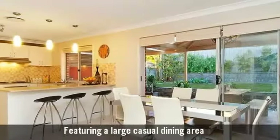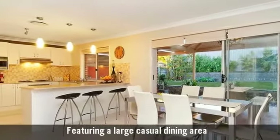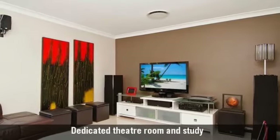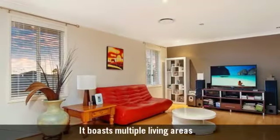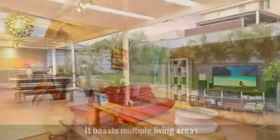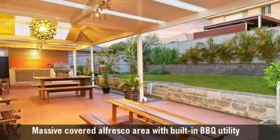It features a large casual dining area and boasts multiple living areas. You'll love the great rumpus room for the kids, complemented by a stunning outdoor entertaining area.